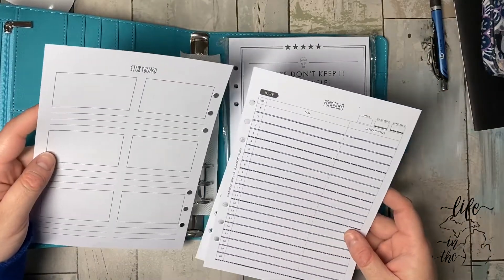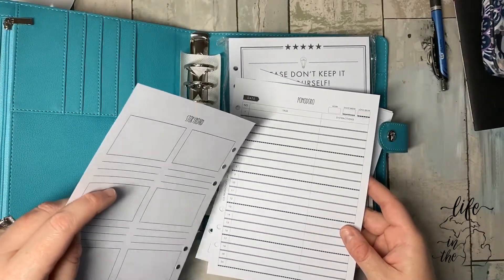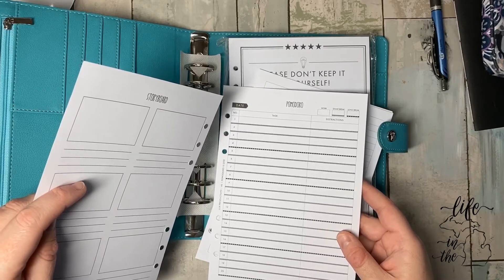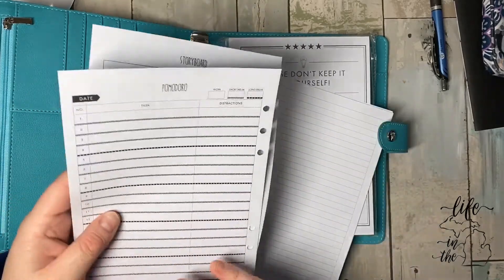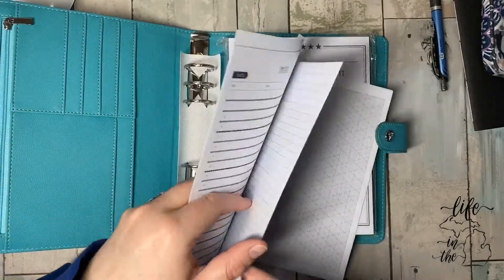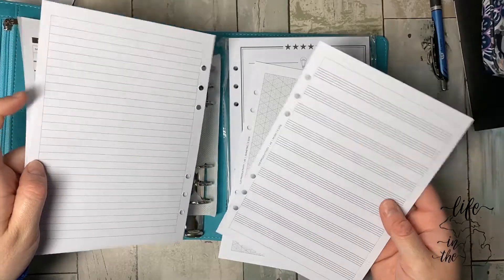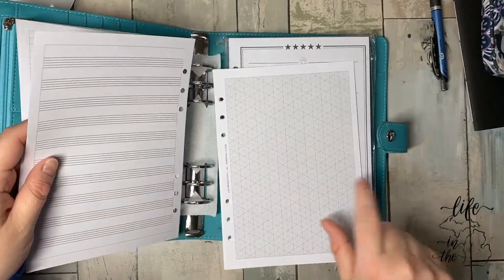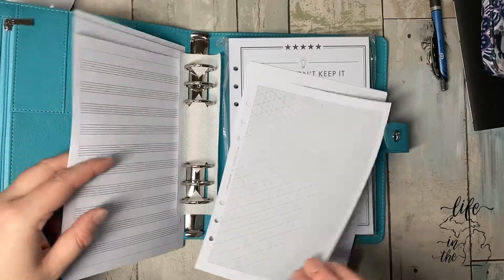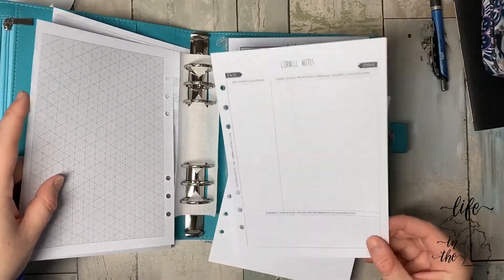Storyboard. That's the cleaning method. Pomodoro — I think I'm saying that wrong. Just a note. Looks like a music sheet — yep, music. They're all labeled on the side; this is a nice way to label. Isometric. Cornell notes. Canvas — so just blank. Five millimeter dot.